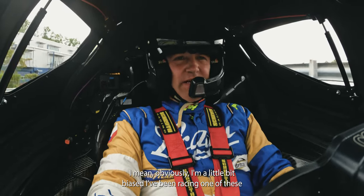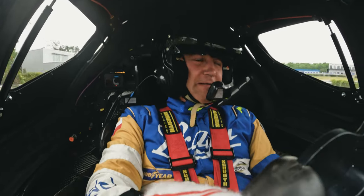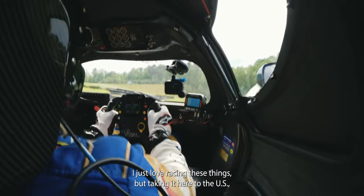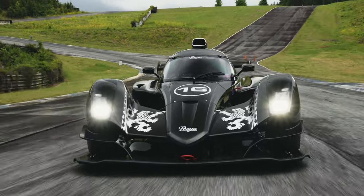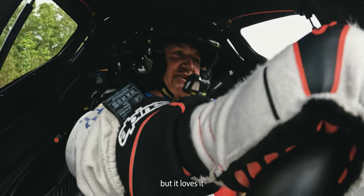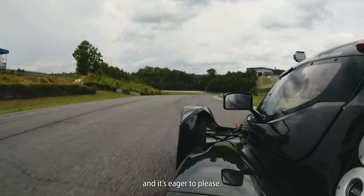Perfect R1. Obviously I'm a little bit biased — I've been racing one of these for the last two years. I've got a 24-hour race in one at Zolder and I'm pretty attached to them, with good reason. I just love racing these things, but taking it here to the US and getting out onto these tracks is so exciting because it's so different. The car is familiar, the track is new, but it loves it. 660 kilograms, 385 horsepower, and it's eager to please.